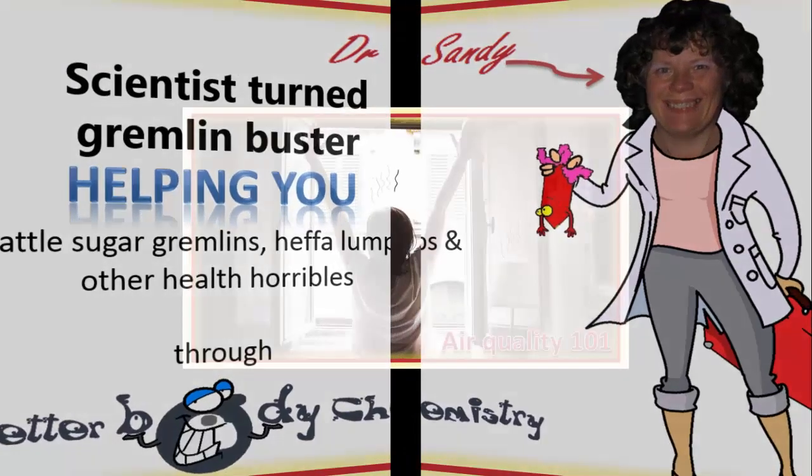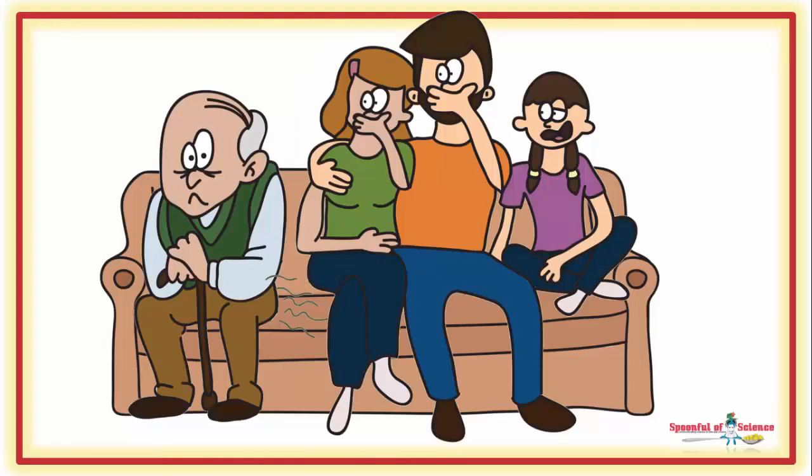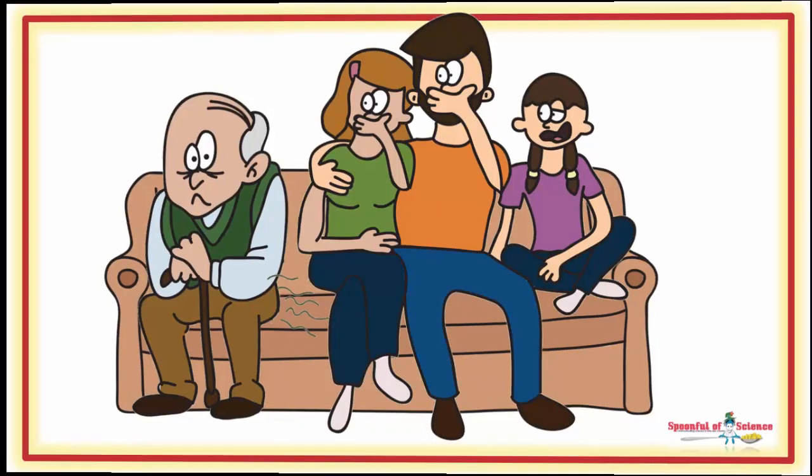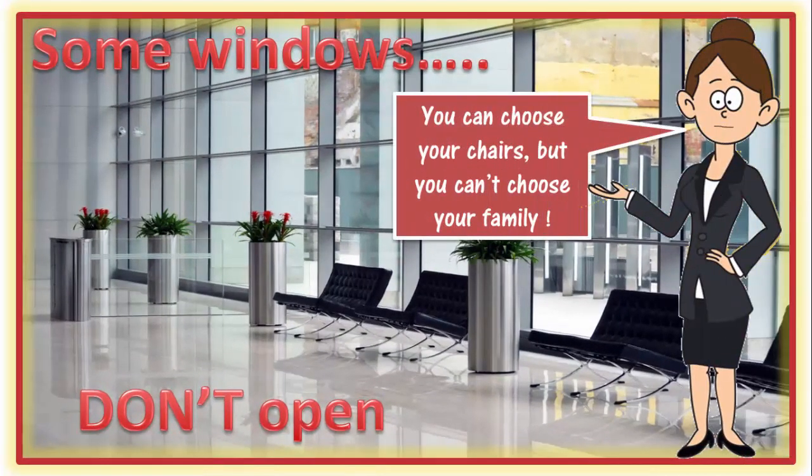So let's start with indoor air quality 101. The obvious thing is to let in some fresh air every now and again, and to be mindful of the sources of off-gassing, choosing low-VOC emitting materials, consumer products and companions whenever possible. But sometimes this just isn't possible.